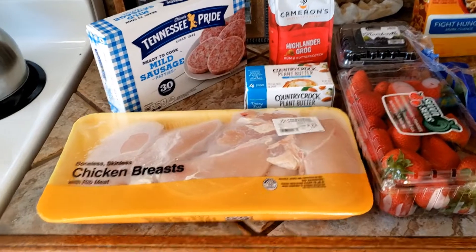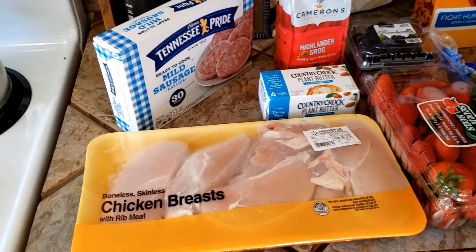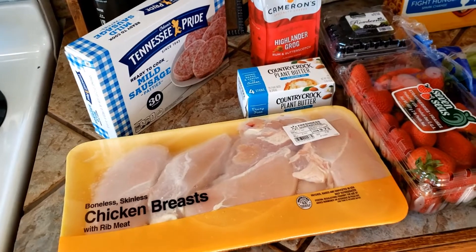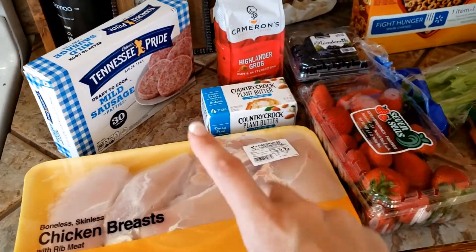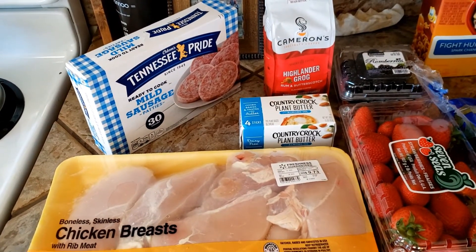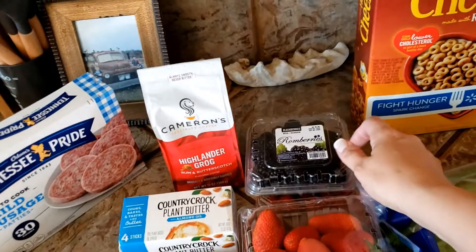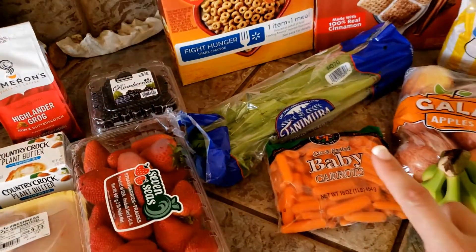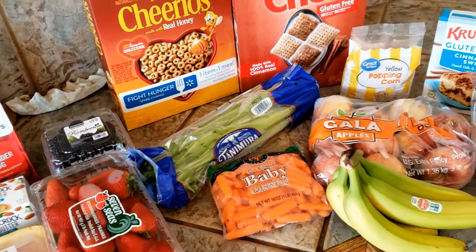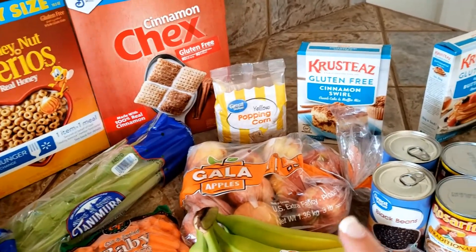First up, some extra proteins. As I stated in our previous video, we have a freezer full of beef, so for white meats I got some chicken breasts for chicken salad and grilled chicken options later in the week. I also got a bunch of strawberries, some Tennessee fried breakfast sausages — our favorites, they don't have a lot of added ingredients and they're quick and easy for breakfast. Then some plant butter, more coffee, raspberries, celery — I've really come to enjoy using it to scoop up chicken salad or egg salad — baby carrots, apples, and bananas.